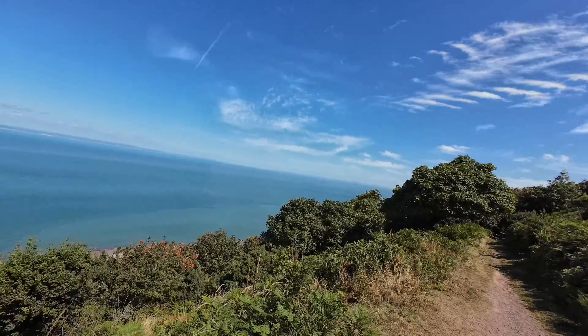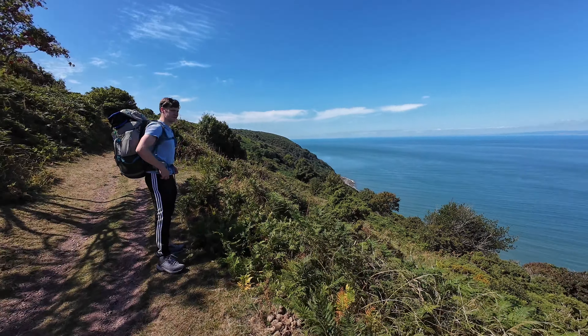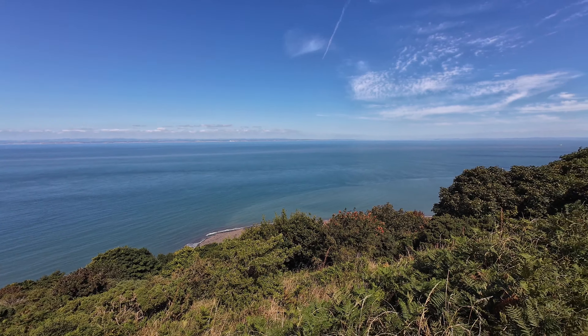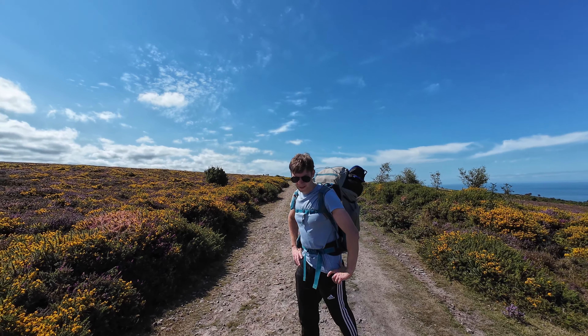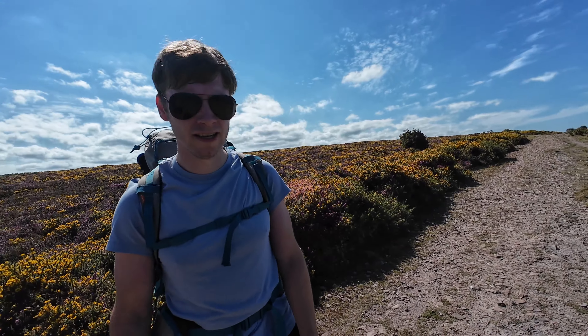We've walked all the way up from sea level to this point and you can get a beautiful view over at Wales. We're hot, very hot. Top of the mountain — we've done the climb. This is probably one of the highest points and then we should start to descend. We're about five or six miles in now, so about three miles before our first pit stop. Probably freshen up, have a couple of beers, get some fluids in, then push on for the next five miles.